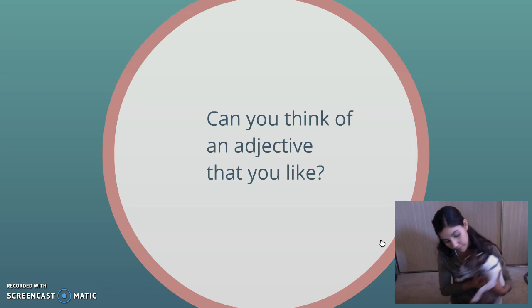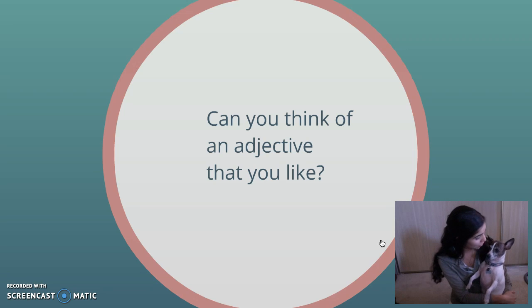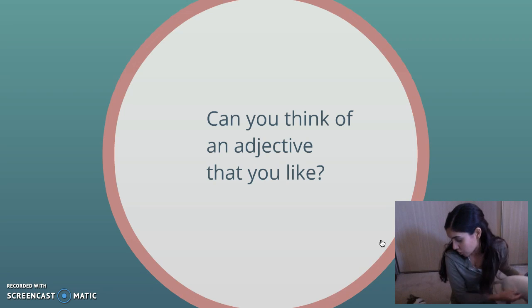Pookie, what's your favorite adjective? Pookie says his favorite adjective is smelly. Okay, that's a good one. Smelly is definitely a good adjective.